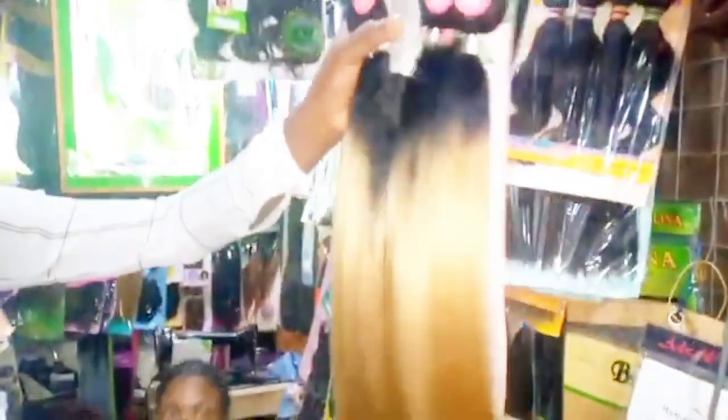Wow, fifteen thousand five hundred is the price, but you can give them seventeen thousand. Wow, 30 inches with closure — I love it, it's very beautiful guys.